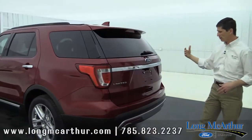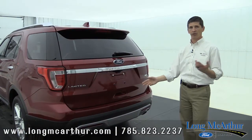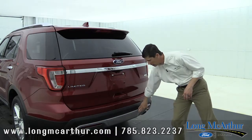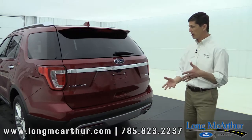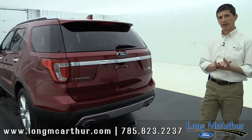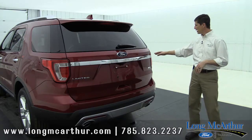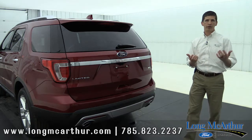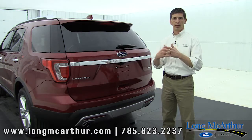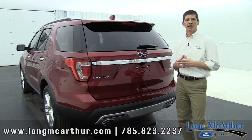Rear defrost with the rear wiper is included, as well as a backup camera — standard from even the base model. Reverse sensing is standard on the XLT and carries over to the Limited. The chrome accent pieces carry over from the XLT as well. One thing that's standard on the Limited is the power liftgate with hands-free operation — just put your foot under there and it lifts for you if you have the key. You also get LED taillights and the easy fuel capless filler door.